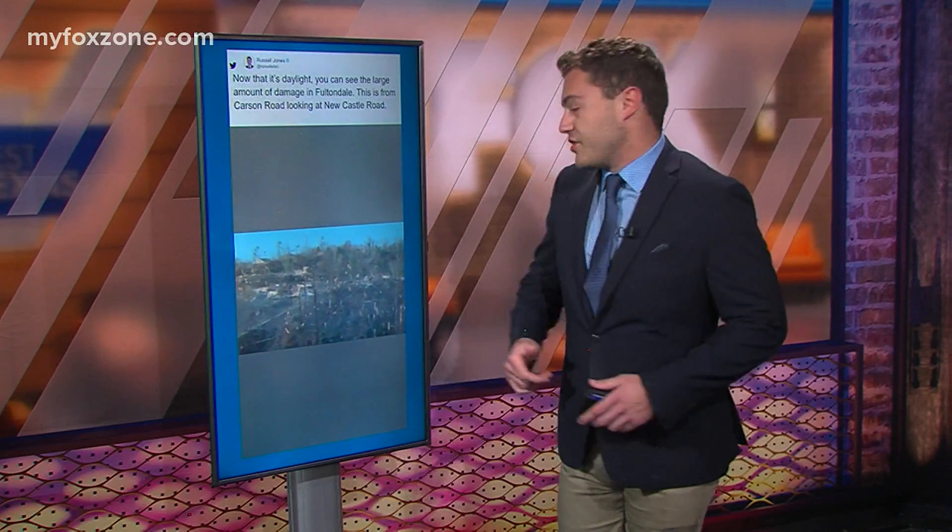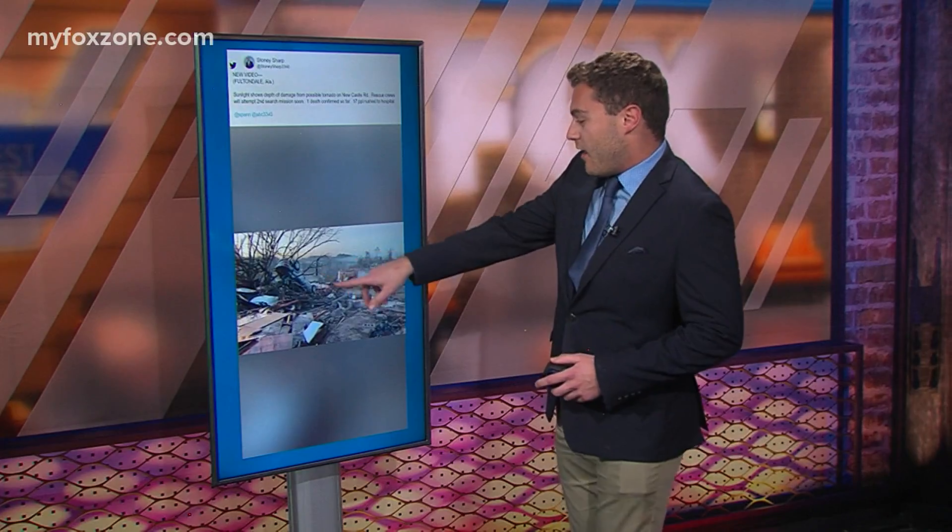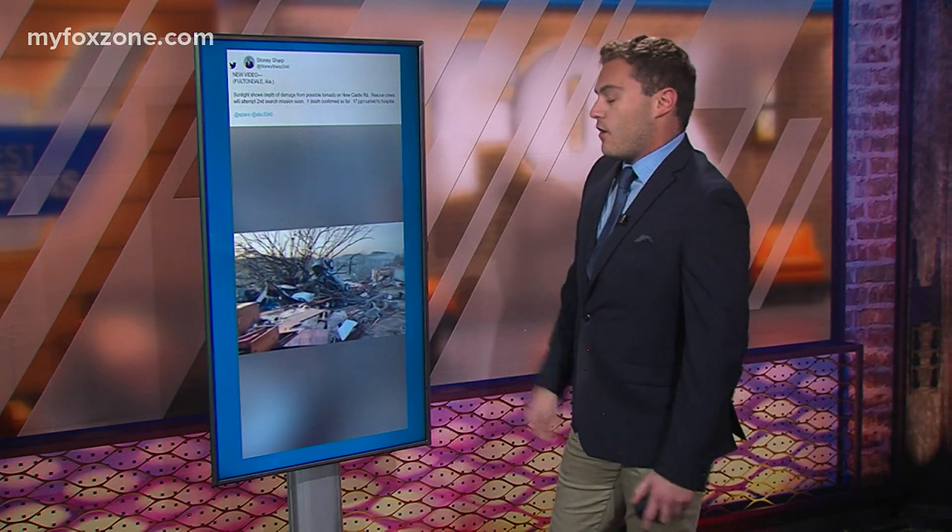Let's take a look at some of the videos showing the destruction here in Fultondale. This is earlier this afternoon showing trees absolutely ripped to shreds. Another video shows the damage to a car just flipped, and several homes were leveled unfortunately in Fultondale.